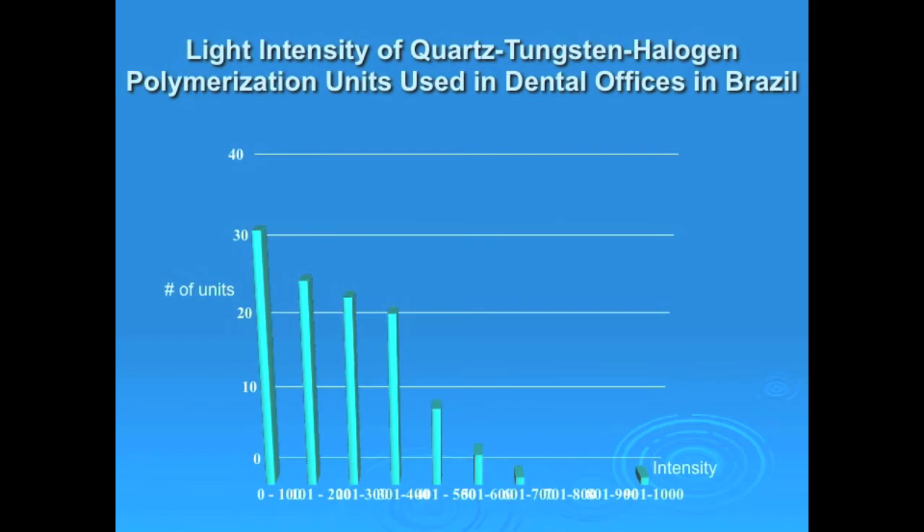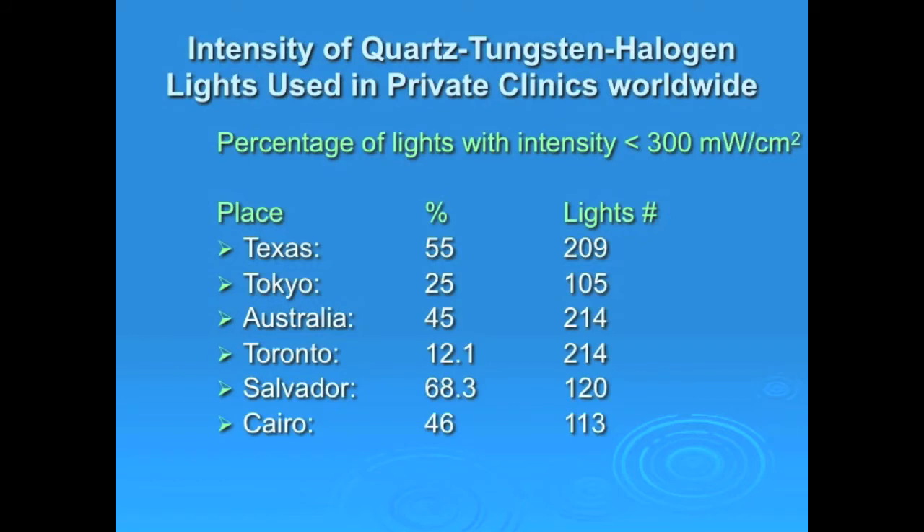You can see here the distribution found in the units in Salvador — number of units versus intensity. The majority, more than 30 of these units, had intensity between 0 and 100, and as the intensity increased the number of units decreased. This shows a breakdown of the percentage of light units with intensity less than 300 milliwatts per centimeter square: in Texas it was 55%, Tokyo 25%, Australia 45%, Toronto 12%, Salvador the highest at 68%, and Cairo was 46%.